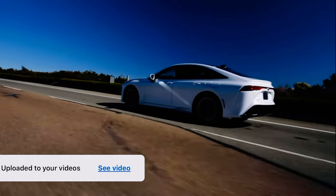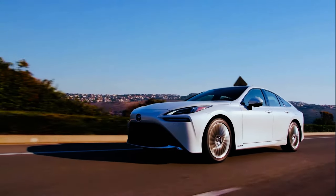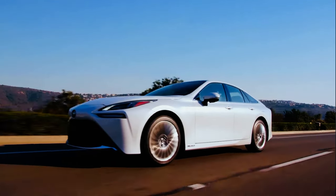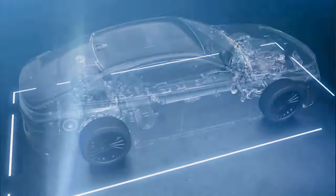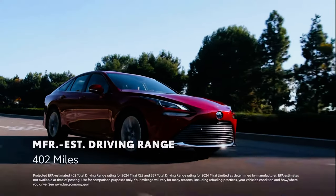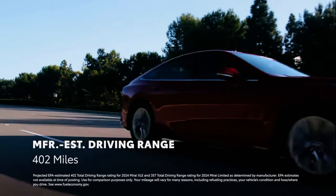Built on a premium rear-wheel drive platform, Mirai balances comfort and control for a refined driving experience. Best of all, Mirai is road trip ready. Thanks to its three hydrogen tanks, Mirai has an impressive manufacturer-estimated driving range rating of 402 miles on the XLE grade.